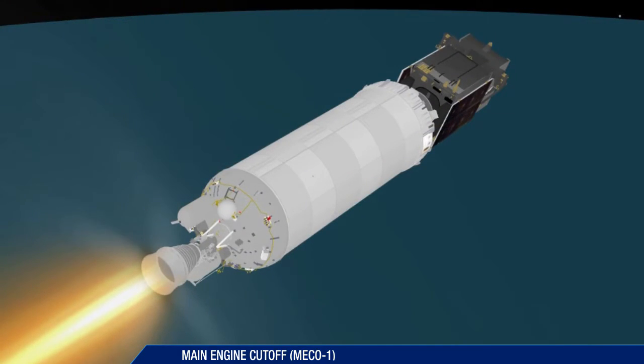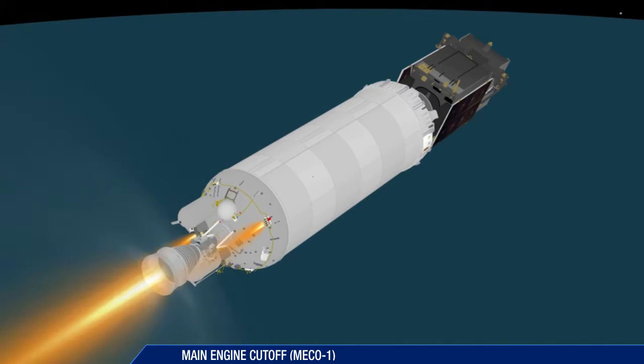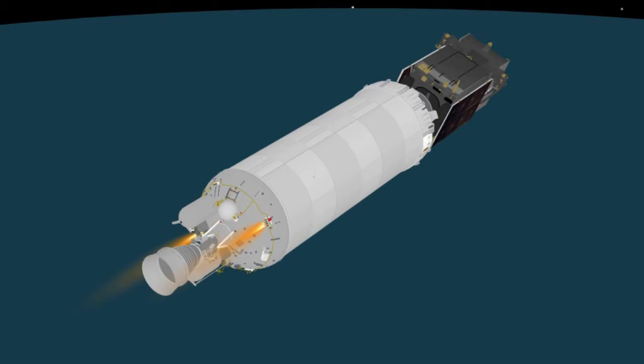Cutoff of the Centaur main engine occurs just over 15 minutes after launch. The mission now enters a 10-minute coast phase.